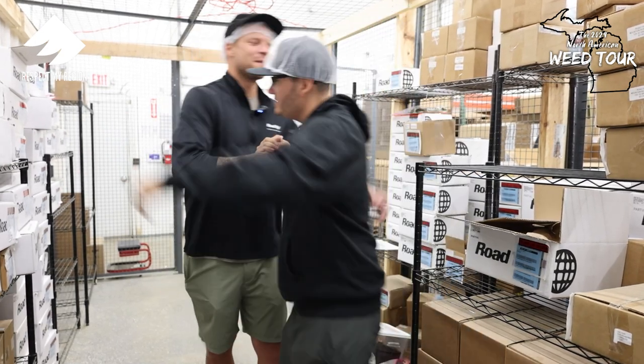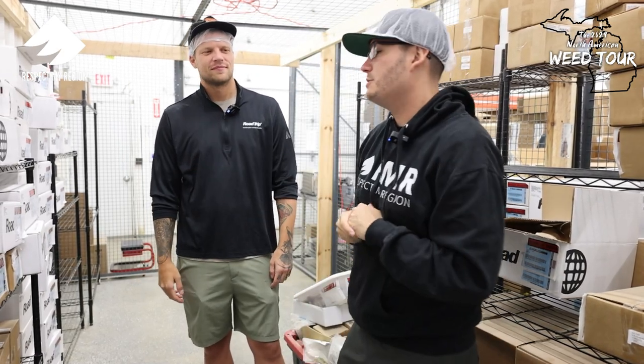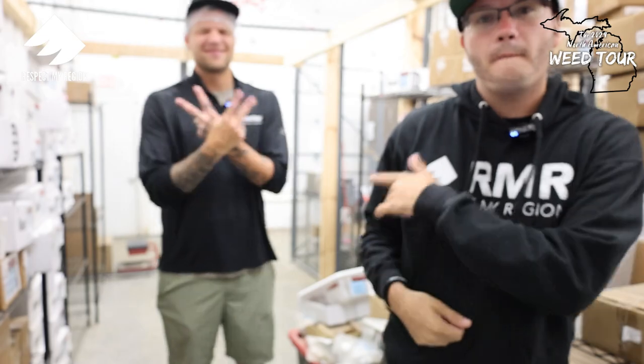My guy Nate, I appreciate you showing us love today — showing, teaching the people, giving the game, providing great quality to the humans. I'm excited to try some of this stuff out. You know what time it is — it's time to smoke. We'll see you guys in the next one. Interviews out. We over. Peace.